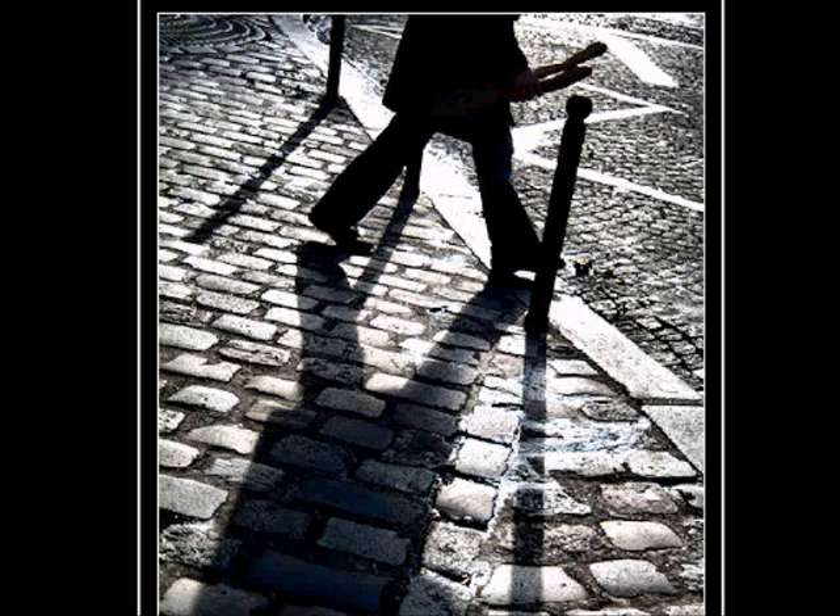Not quite. I think it was at Abbesses Metro Station. If you go there and look around, you'll see lots of these lovely cobbled stones, which is one of the most charming features all around Montmartre.